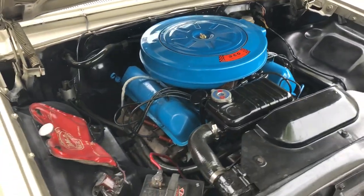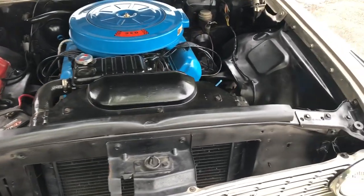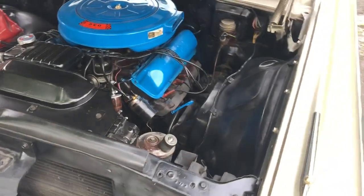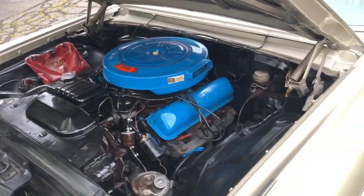Under the hood it's very presentable. The previous owner just took it to local shows and cruised around, and kept it in storage with a cover over it for the most part.